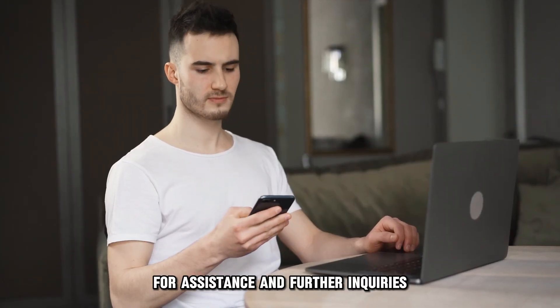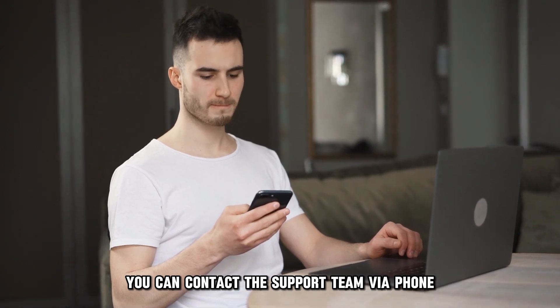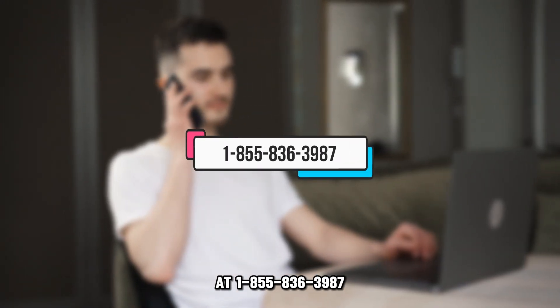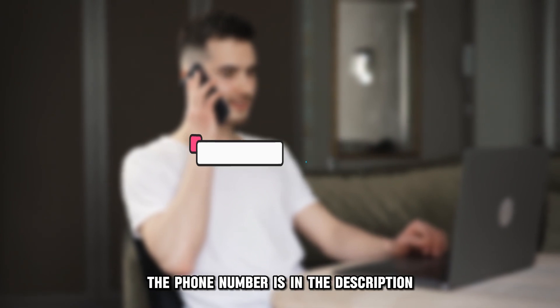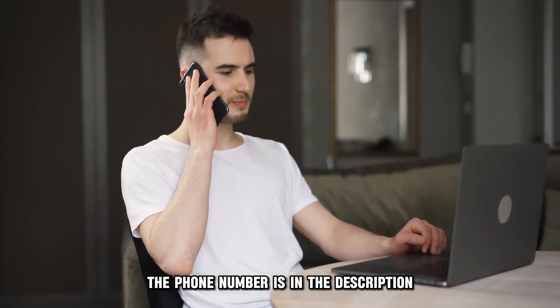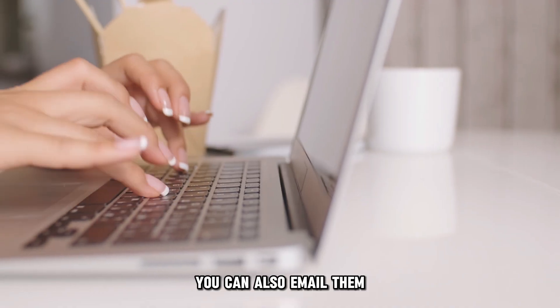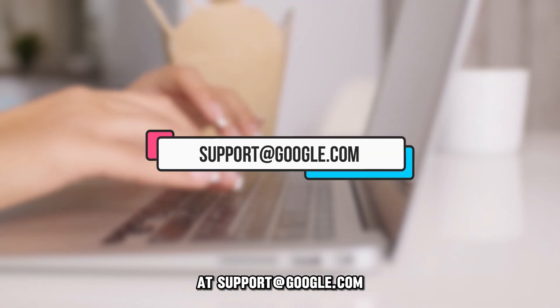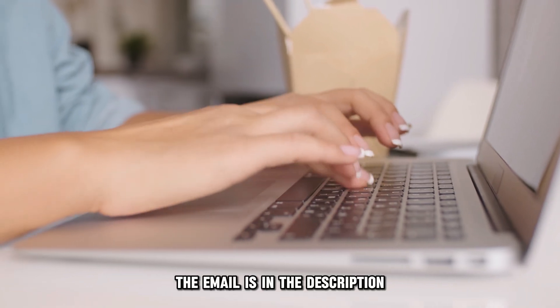For assistance and further inquiries, you can contact the support team via phone at 1-855-836-3987 — the phone number is in the description. The support team is available 24/7. You can also email them at support@google.com to get attended to — the email is in the description.